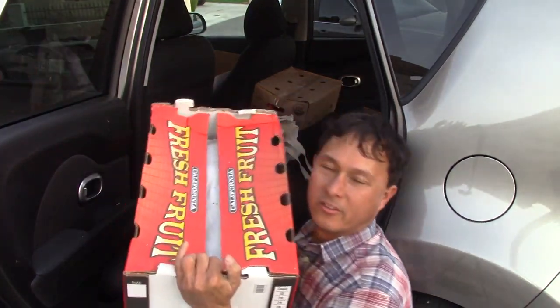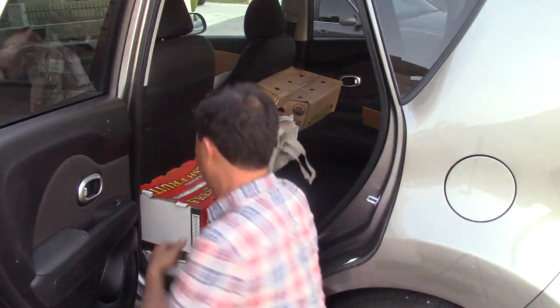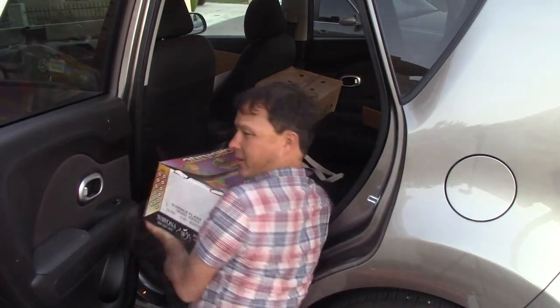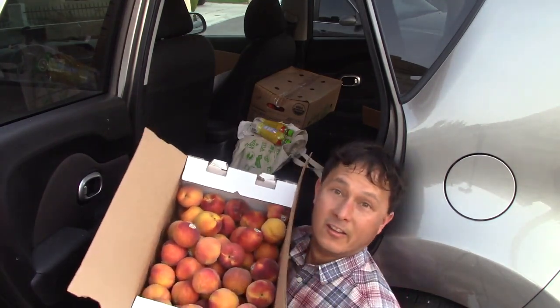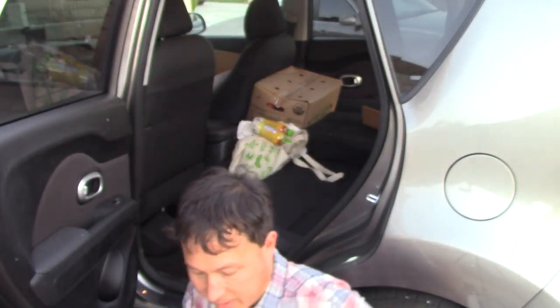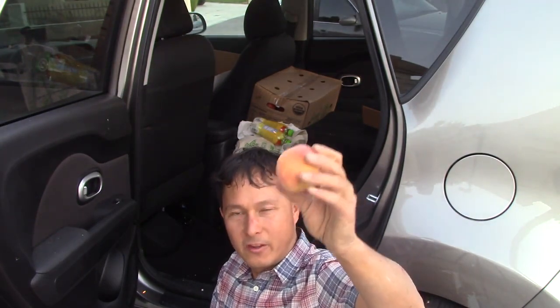More fruit coming out — this is just another case of the pomegranates you saw earlier, about 35 pounds for eight bucks — amazing deal. I think that's the only thing I got three cases of, because it was such a good deal, and pomegranates store fairly well in the fridge. One more case on the bottom here — this is probably another 35 pounds of organic yellow peaches. This case was $16 for about 30-32 pounds of organic peaches.